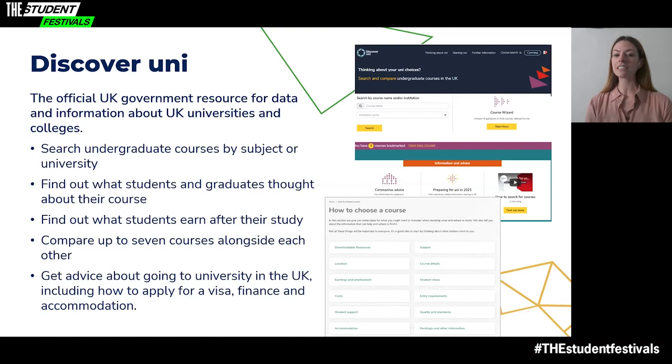On Discover Uni you can search for any higher education undergraduate course in the UK by institution or subject, and also look for courses by country — England, Scotland, Wales or Northern Ireland. It includes the latest National Student Survey data, which tells you what students actually thought about the course, such as how satisfied they were with teaching quality, as well as showing survey data from graduates. It also has information about what students can earn after taking the course, and you can bookmark courses and compare up to seven courses alongside each other.